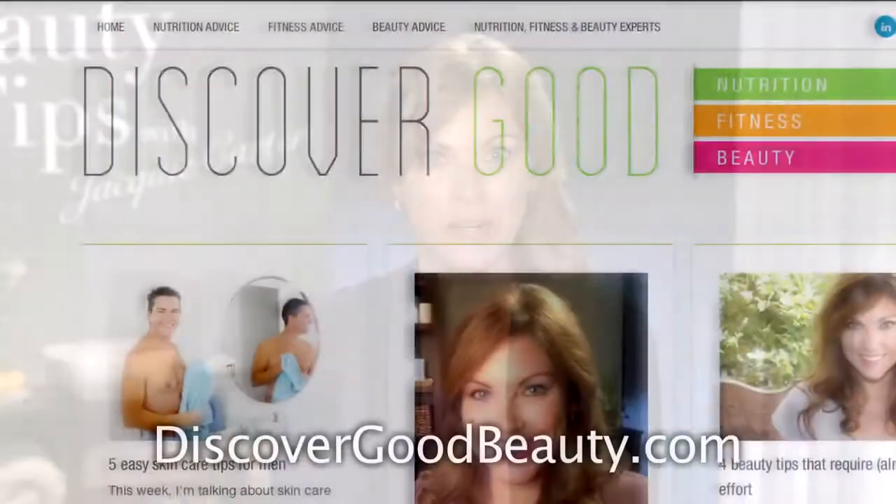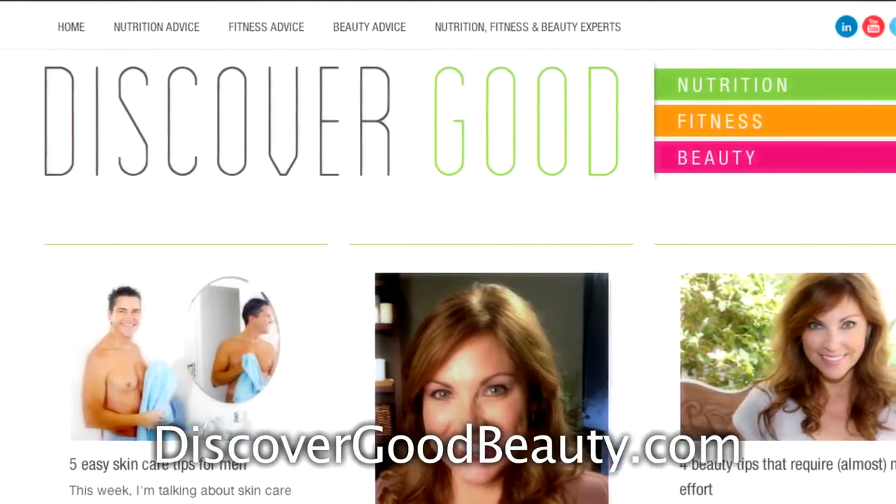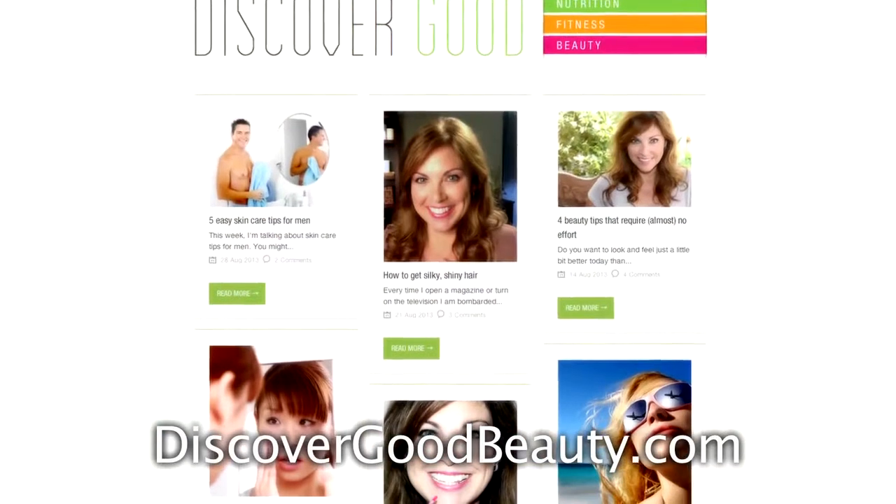Your hands will look younger and feel fabulous. Remember, it's important to take our skin care regimen off the face and focus on other areas of the body as well — and the back of the hands is one of the most important. For more beauty advice, please check out my blog at discovergoodbeauty.com. We have some great tips out there for everybody. And remember, let's live life beautifully.